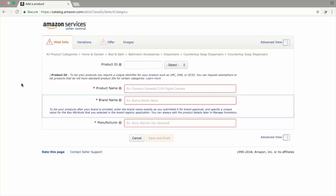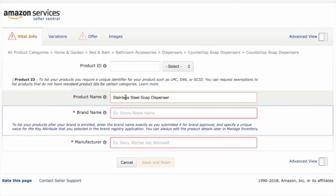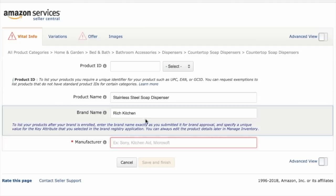We'll quickly walk you through this. My product name I've put in as Stainless Steel Soap Dispenser. Don't worry, you're not tied to this. When you're creating your listing at first, just put in a name that describes your product. If you haven't come up with a brand name, you can change this later. I'm going to make up a name and call it Rich Kitchen. For the manufacturer, you're just going to use exactly the same name as your brand name, so I'll copy and paste that in.